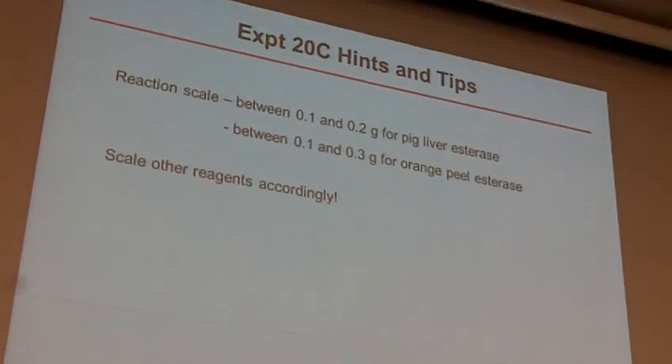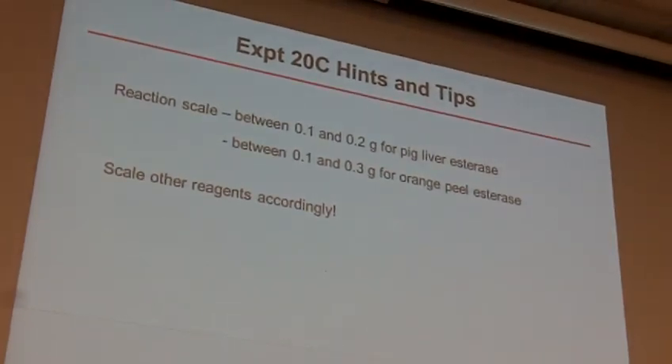When we get down to some nuts and bolts of 20C, this is going to feel weird because we aren't going to do this until after break. I'd suggest checking these out on like Wednesday when you come back from break — that will help you when you're prepping for lab on Thursday. We're going to do a small scale on these: only between 1 and 200 milligrams of material for the pig liver esterase and between 1 and 3 for the orange peel esterase. You'll need to scale your other reagents accordingly.